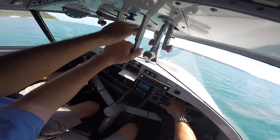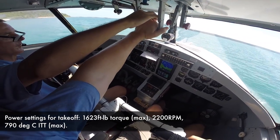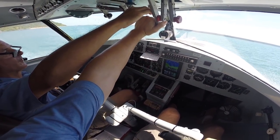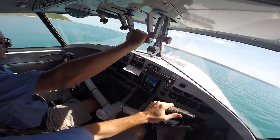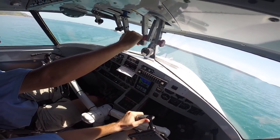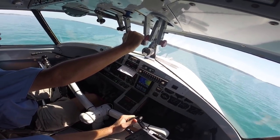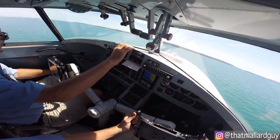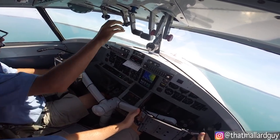I'm just going to head straight out towards Augustus. Ready? Go ahead. Set thrust. Thrust is set. 60 knots. Checked. V1. Positive right. Thanks. Should have the props? Thanks.